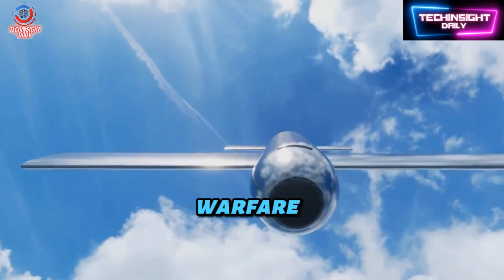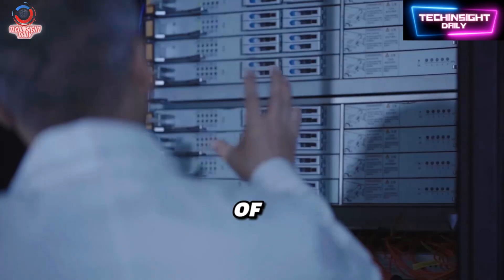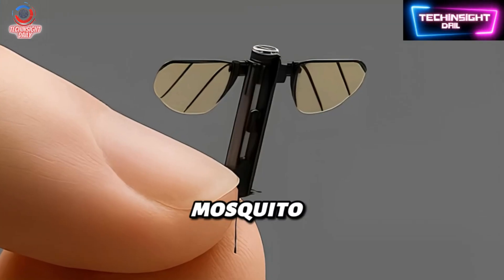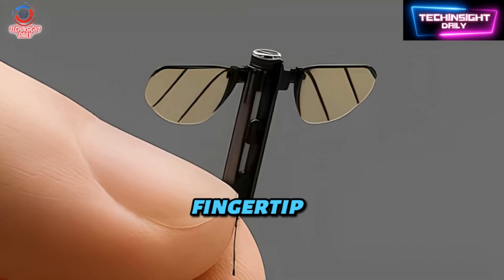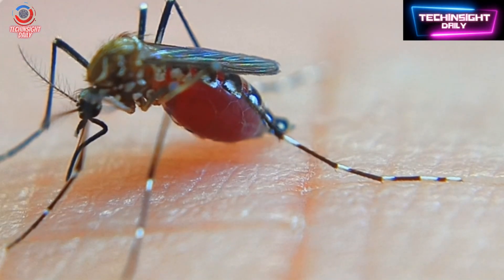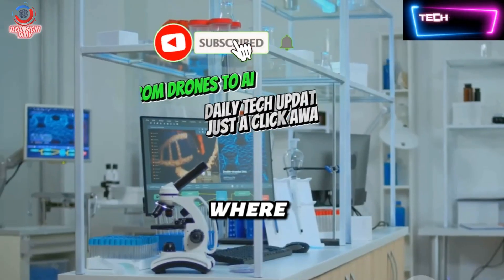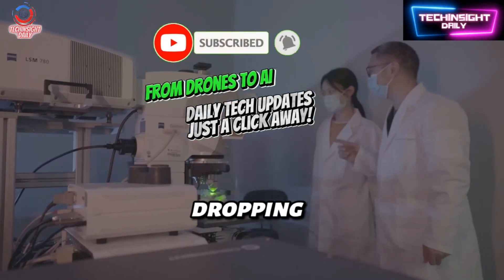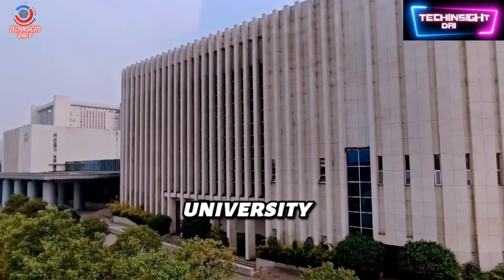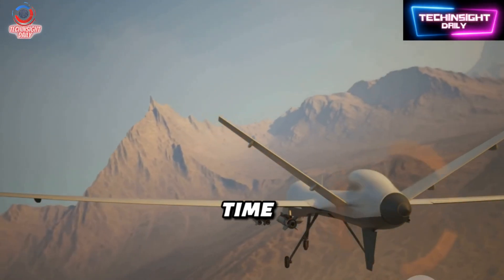In the age of AI-powered warfare and ultra-precision weapons, China just unveiled something that feels straight out of a sci-fi thriller: a mosquito-sized drone, smaller than your fingertip, designed for covert battlefield operations — and yes, it flies like a real insect. Welcome back to Tech Insight Daily, where today we dive into a jaw-dropping development from China's National University of Defense Technology that could redefine modern warfare, one flap at a time.